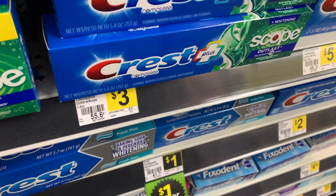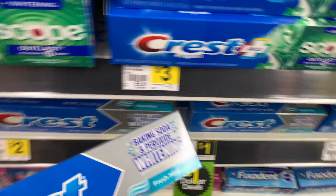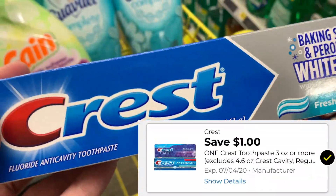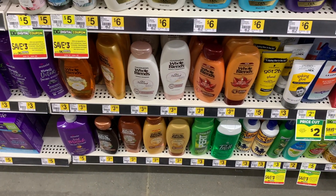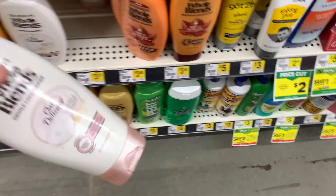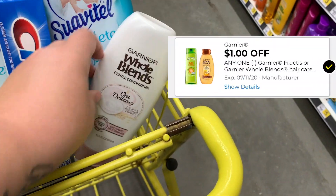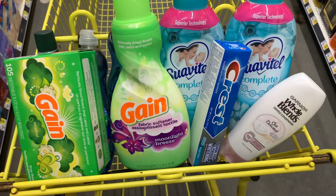Then we just have a couple more items to grab. We're going to grab the Crest at $2, and we have a dollar off coupon for that. Then we're going to grab one last item — it is the Whole Blends. They are $3.50, and we have a dollar off digital coupon for that. And that is everything for our second transaction.